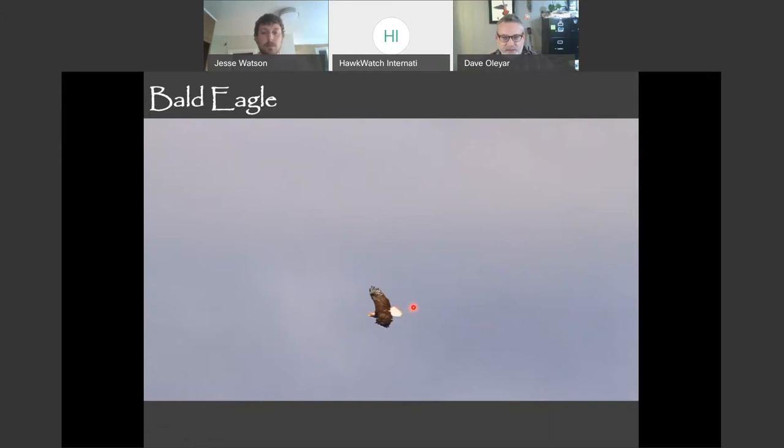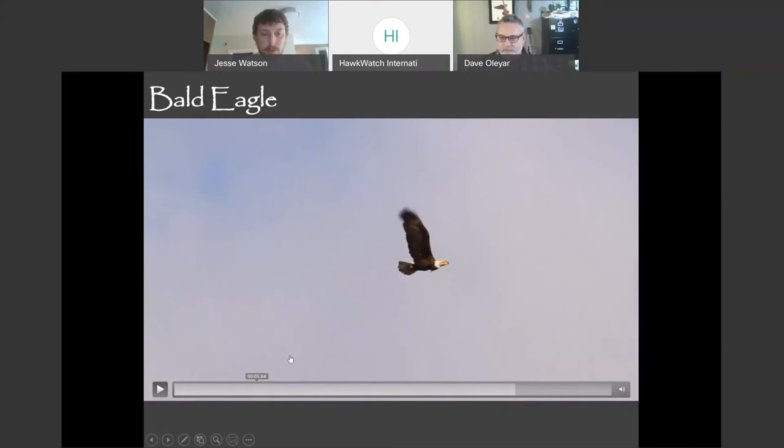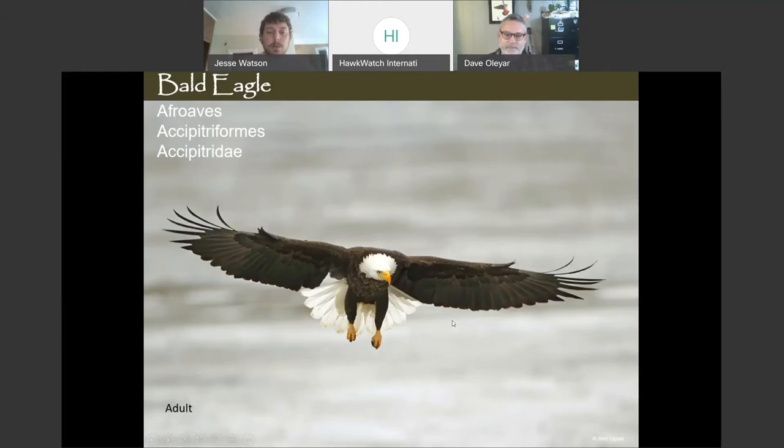The head projects out in front of the leading edge of the wings, and the tail projects pretty far back behind the trailing edge — that's what we're talking about. Bald eagles have huge heads, and their heads are even bigger because their bills are extremely large. This is an adult bald eagle: the adults have a vibrant bright white head, bright yellow bill, and a big obvious white tail. Those are all characteristics of an adult bald eagle.